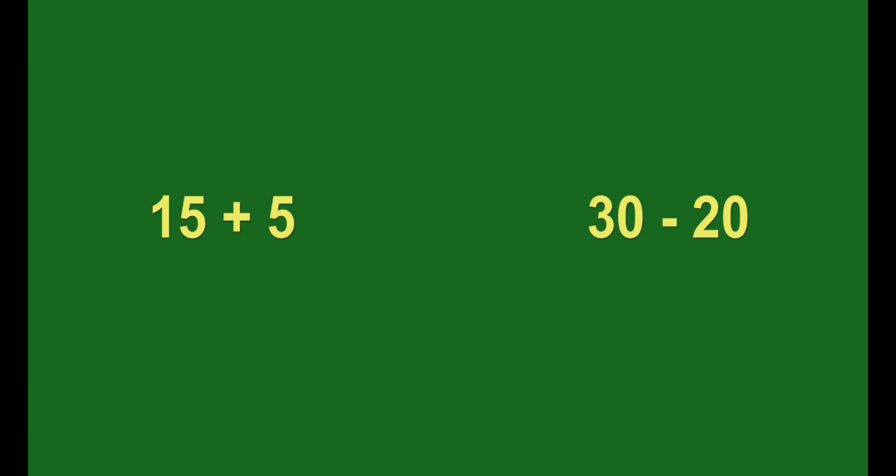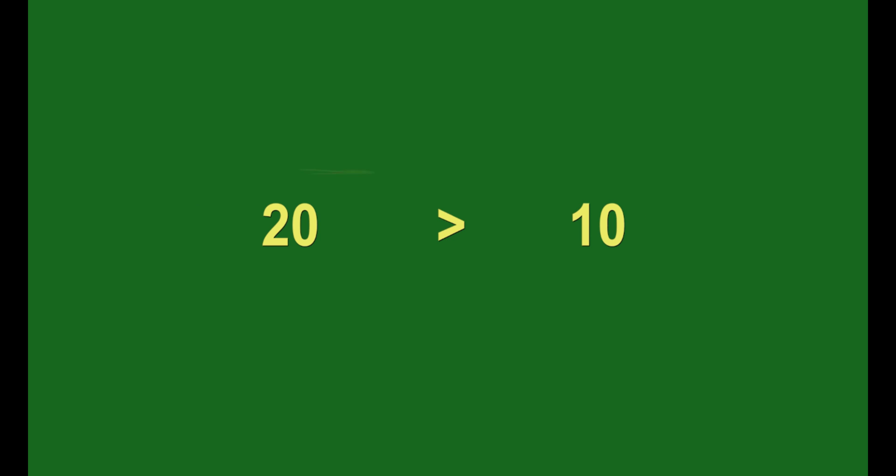For this math problem, we have to solve both sides before determining which is greater. On the left side, 15 plus 5 equals 20. On the other side, 30 take away 20 equals 10. Now I can tell that 20 is greater than 10, so I'll write my greater than symbol with the teeth facing the 20. Sometimes both sides have the exact same value — in that case, we put the equal symbol right in the middle.